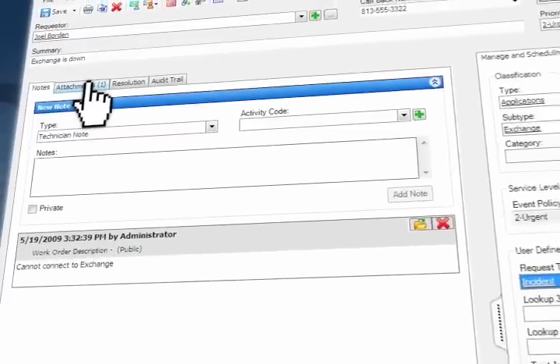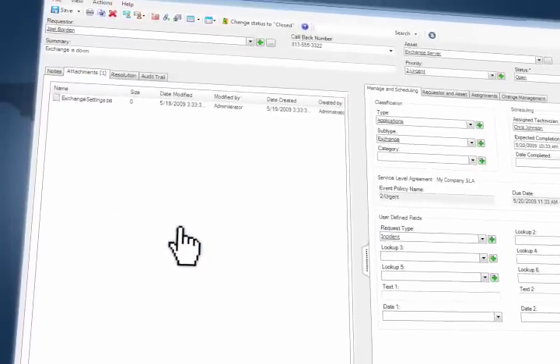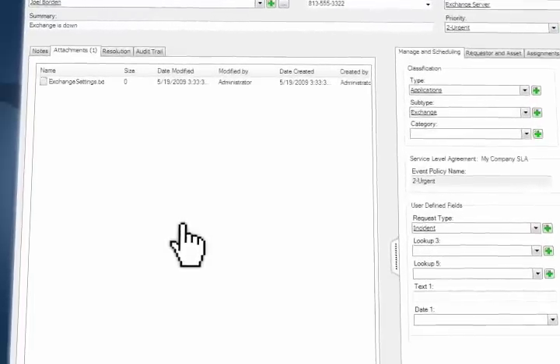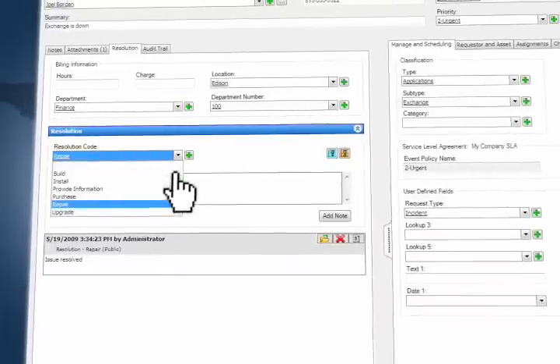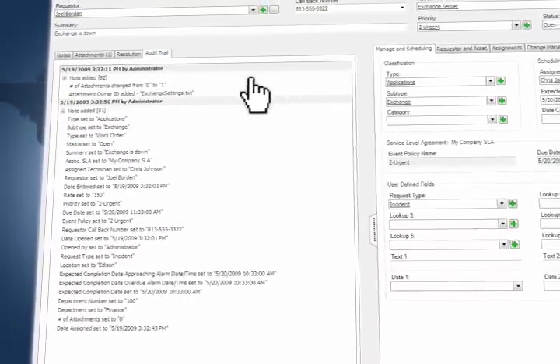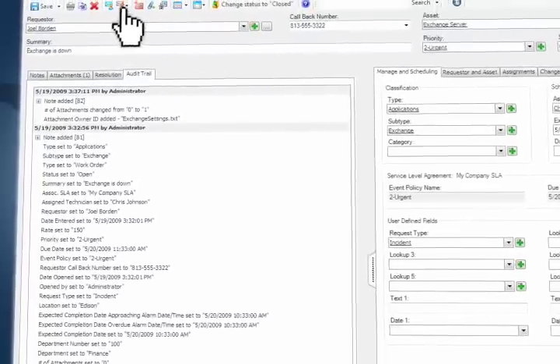Numara Track-It also supports file attachments that are important for proper work order documentation. Once a work order is created, the technician can update the work order and, when the time comes, populate a resolution. All along, a complete audit trail is populated for historical purposes.